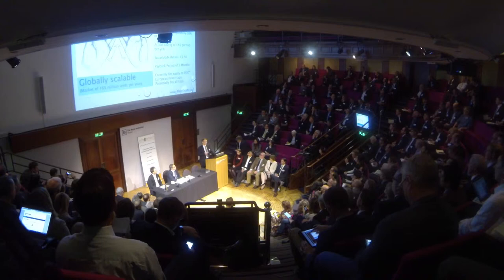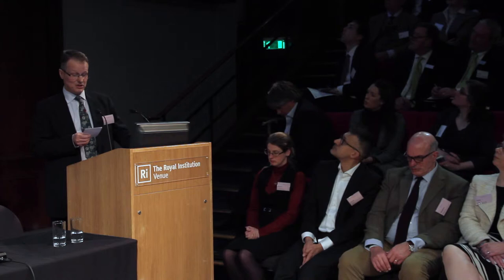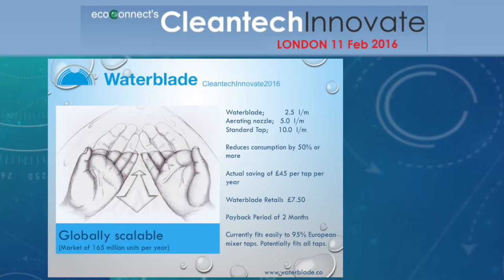In our office cloakroom trials, we measured a saving of £45 per tap per year, and that was metered water and energy costs. With the Waterblade retailing at £7.50, that gives an exceptionally quick payback period of just two months.